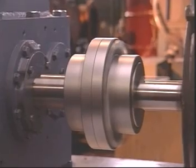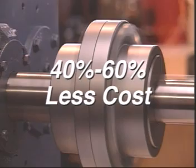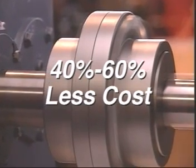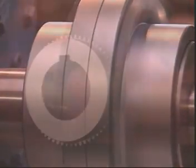As a result, Falk Lifeline Steel Mill Couplings can meet all the application requirements of the steel industry at a 40 to 60 percent cost savings, size for size, over gear couplings equipped with metal seals.